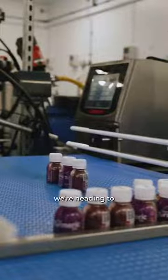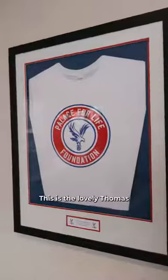Next up we're heading to our boardroom, which is where all the very important decisions are made. This is the lovely Thomas, who is our CEO and founder — best in the biz.